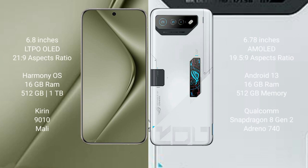Huawei Pura 70 Ultra comes with a 6.8-inch LTPO LED display. Asus ROG Phone 7 Ultimate comes with a 6.78-inch AMOLED display.